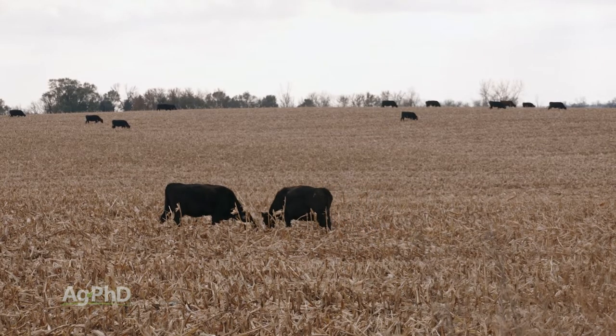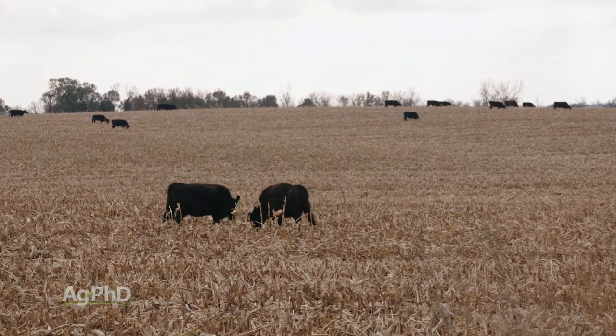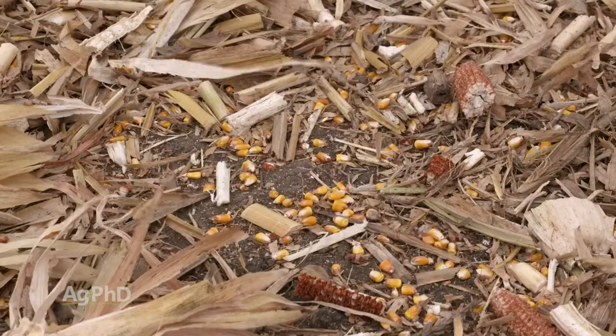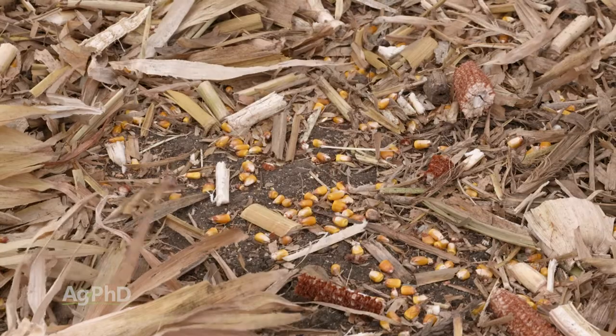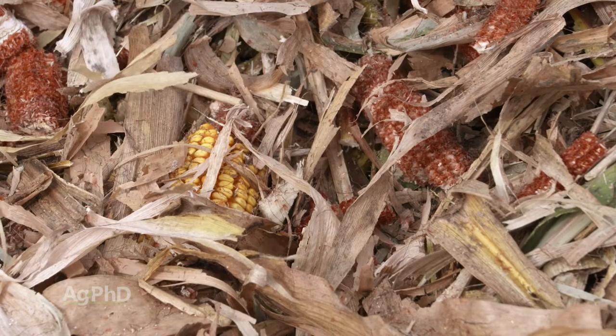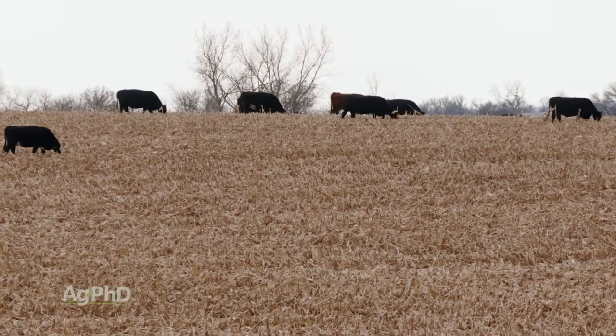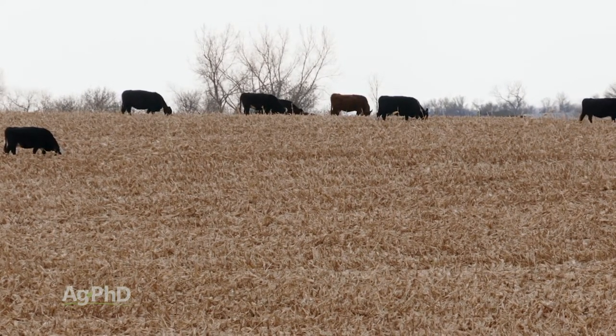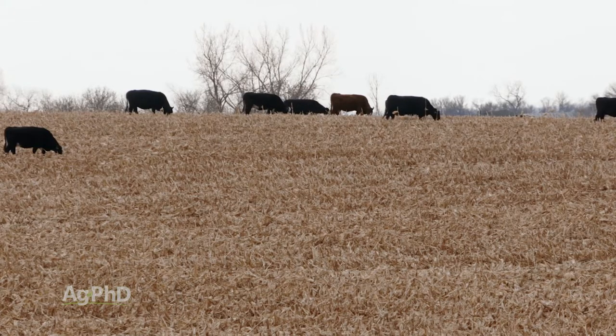The reason why is because at harvest time there are always some ears that fall off, there are some kernels that fall on the ground from the combine, and there's just a little bit of corn scattered throughout the field. So the cattle will graze on that, but also on the stalks just to get some starch in their diet besides just the corn.